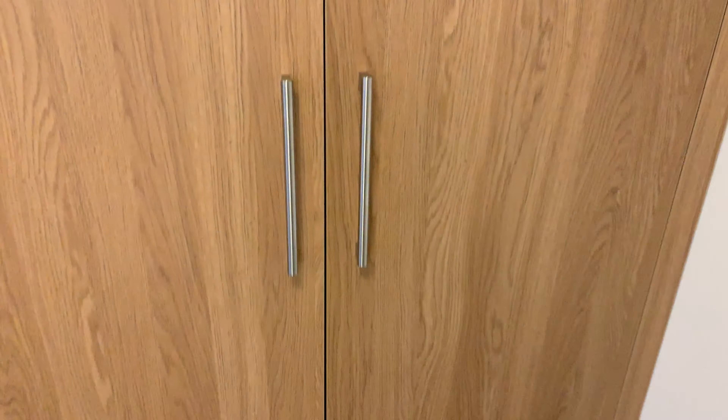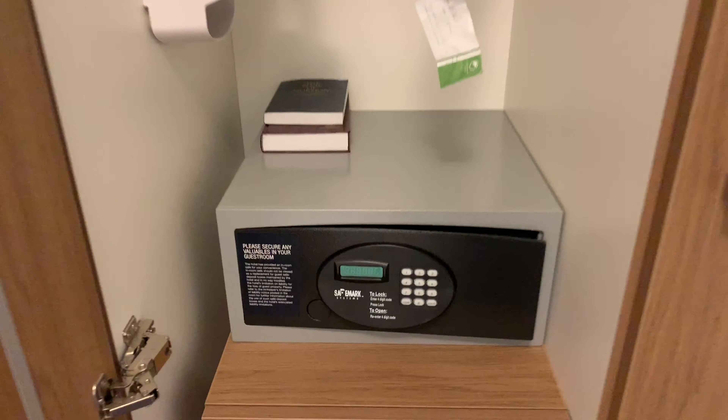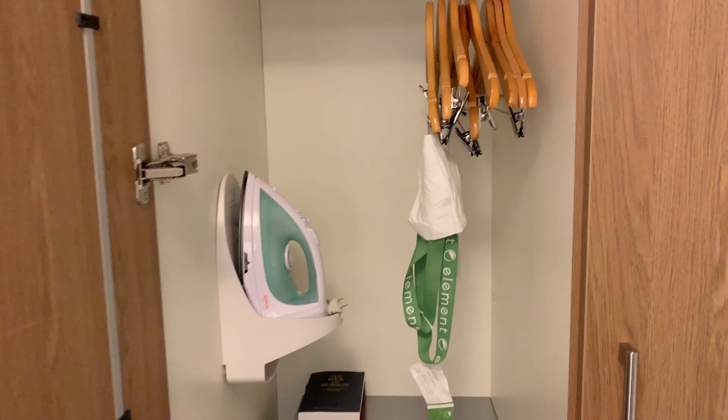Here's a safe for storing valuables, and there are drawers, an iron, and hangers for your clothes on this side.